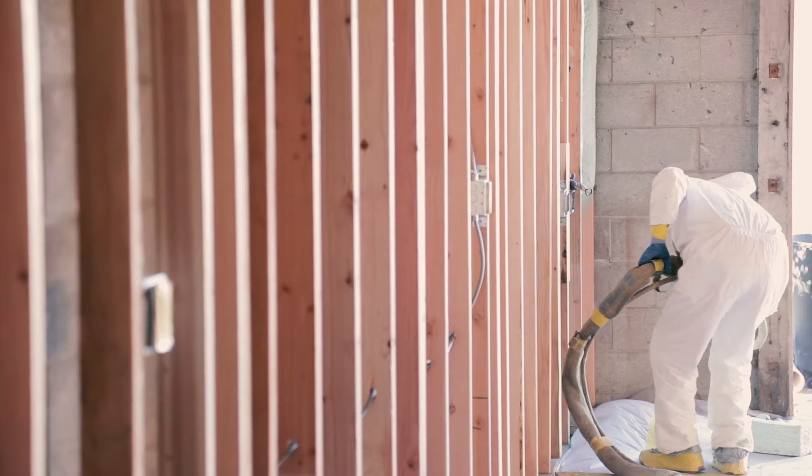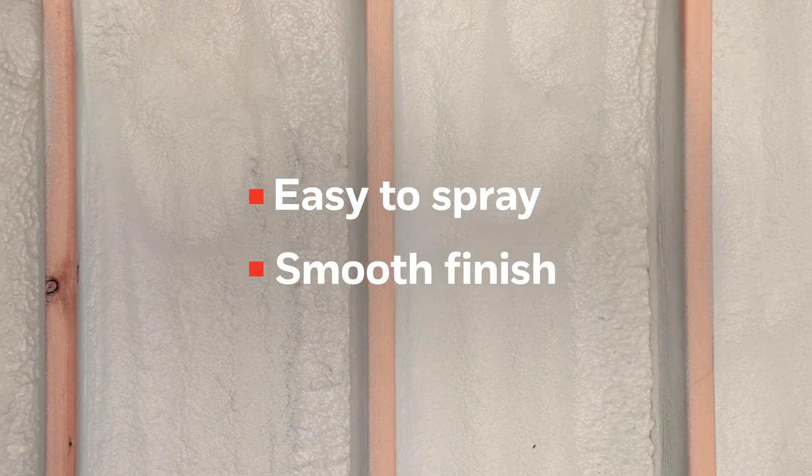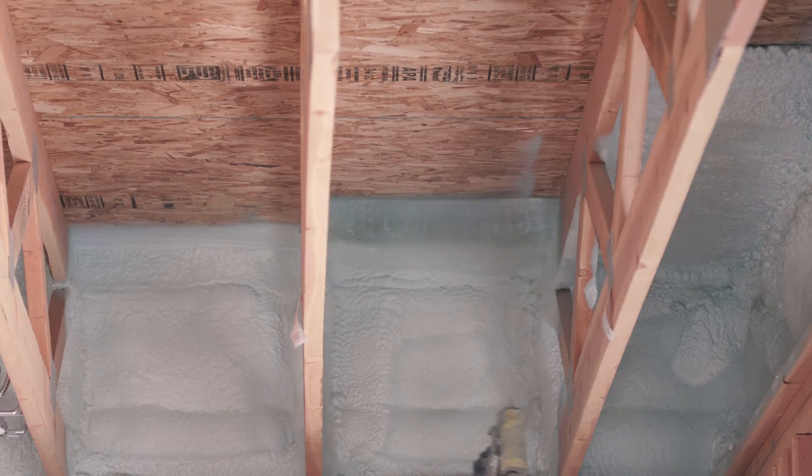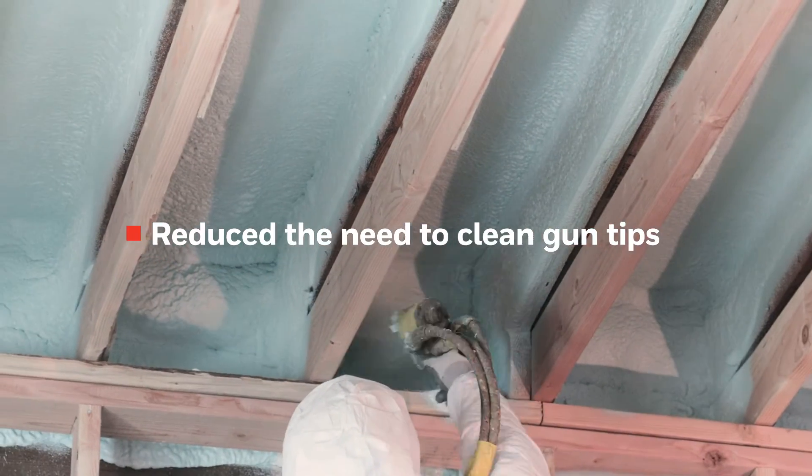The product sprayability works very well. It's a very fast foam, easy to handle if you're picture framing, spraying side to side, or up and down. It lays in there very smooth. We've found that when we're spraying the product, we get less gun issues with clogging the tip and with buildup on the end of the guns.